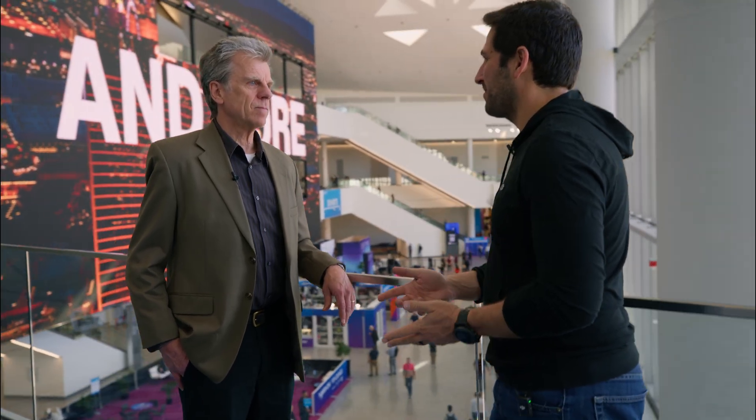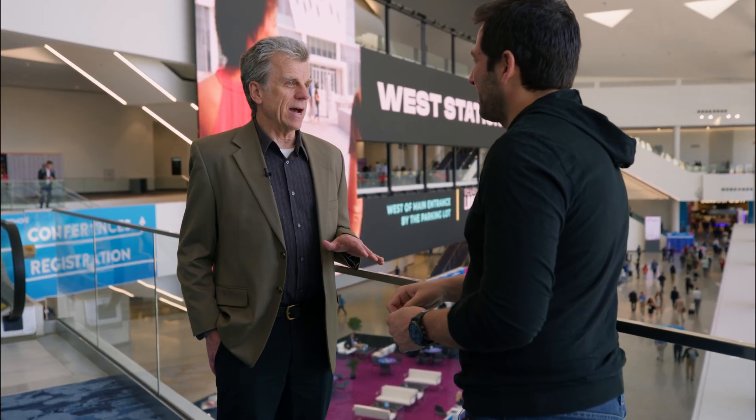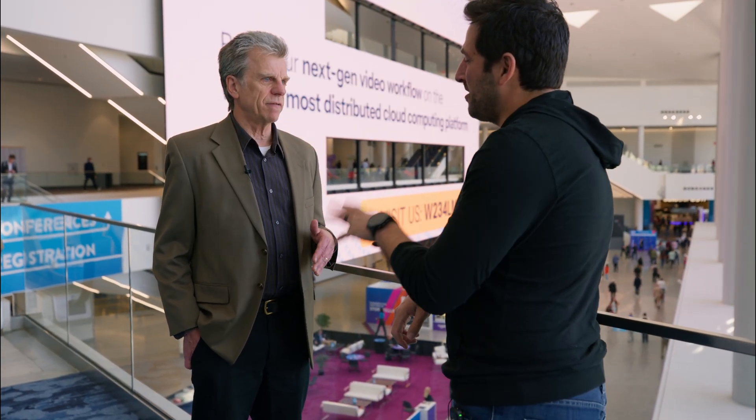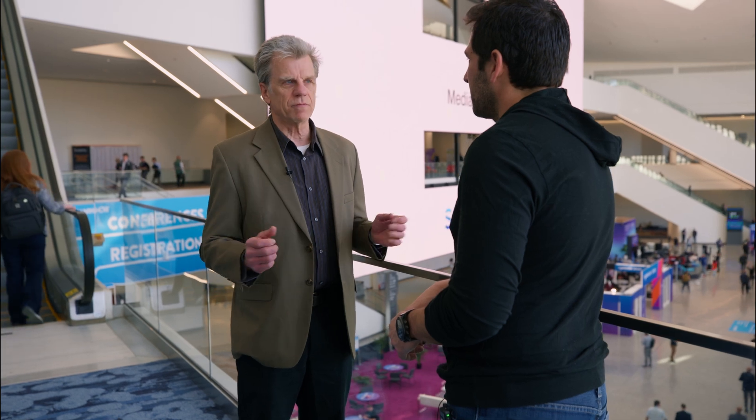Someone posted a tweet asking which editing tool generative AI creators use a lot, and a good number of responses mentioned Vegas. Vegas does lend itself to speeding up those workflows — but we have to be careful about AI. We're not doing anything generative ourselves. But if people are generating content elsewhere and need to edit it together, once they've brought it into Vegas it's just media. We do all the things we're really powerful at: fast editing, intuitive timeline movements, and so forth.